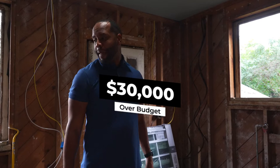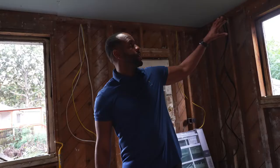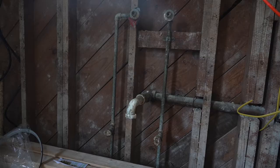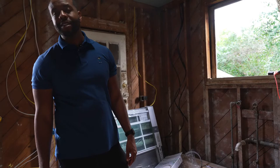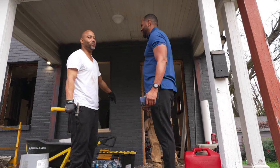Pretty much everything is getting gutted — all the old stuff out and making it new. All new windows, all new kitchen cabinets, all new plumbing pipes. I think it's gonna turn out really, really nice. Look at what it's doing to the neighborhood — how it's gonna change it. The neighbors have been coming by saying it looks wonderful and they appreciate everything we're doing.